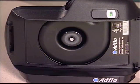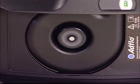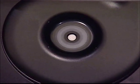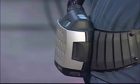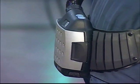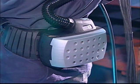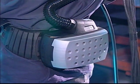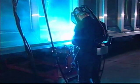De exclusieve borstelvrije motor heeft drie maal de levensduur van traditionele motoren, wat betekent dat de AdFlow op langere termijn het voordeligste systeem is. Met de juiste filters is een AdFlow-systeem toereikend voor het filteren van hetzij stof, hetzij stof en rook. En dus is het met recht een 2-in-1 systeem waarmee rendement en gebruikersflexibiliteit maximaal zijn gegarandeerd.